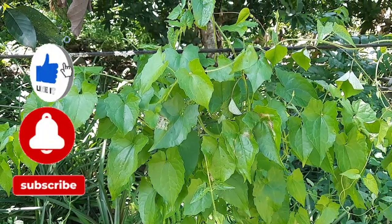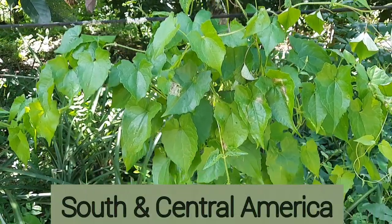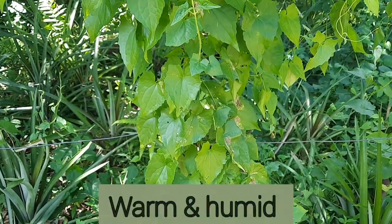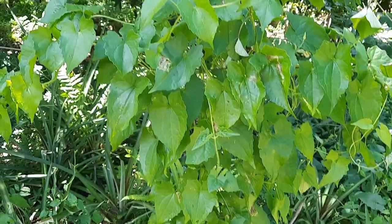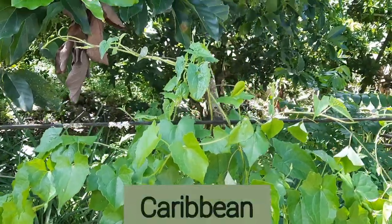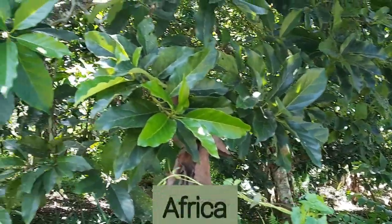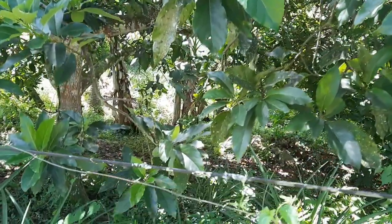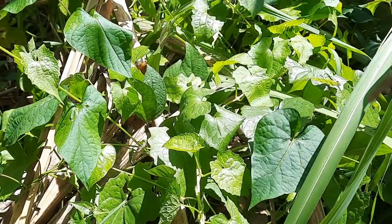Jamaican quokka bush is native to South and Central America and thrives in a warm and humid environment. It can be found growing in places like Jamaica and the rest of the Caribbean, some parts of the United States and Africa, as well as Southeast Asia and the Pacific.